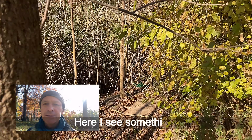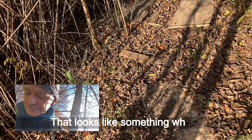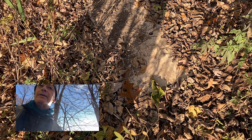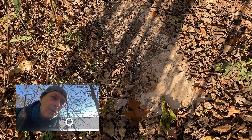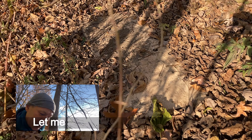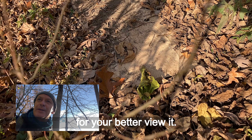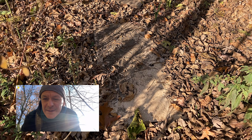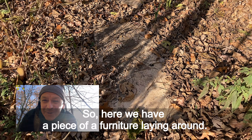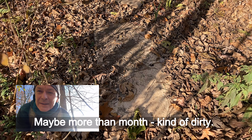Park keepers usually take care of that really quickly. But still — I see something. I'm not sure what it is, but that looks like somewhere we can find slugs, or maybe something else. Let me just take a second to set up the tripod for a better view. So here we have a piece of furniture laying around for quite a while, I think — maybe more than a month. Kind of dirty.